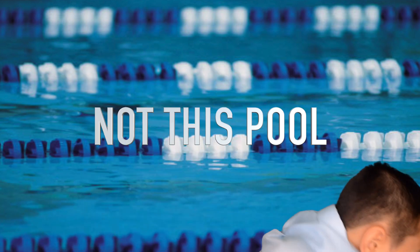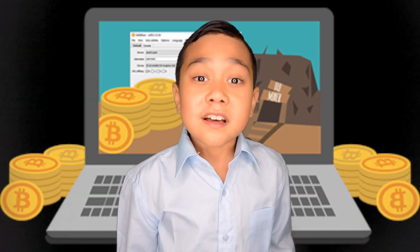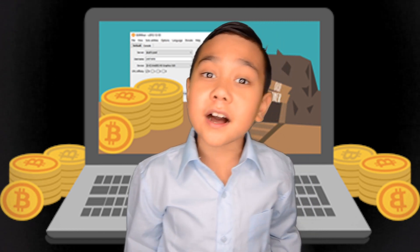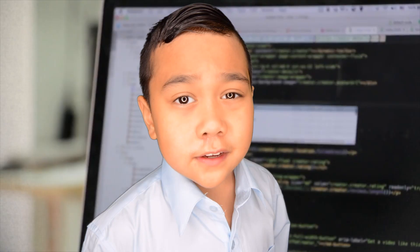Third, either join a mining group called a pool, or do it alone. Fourth, download a mining program — almost all of these are free. They run on the command line, so if you've never used code before, this could be confusing. Get someone who can code to help you install it.